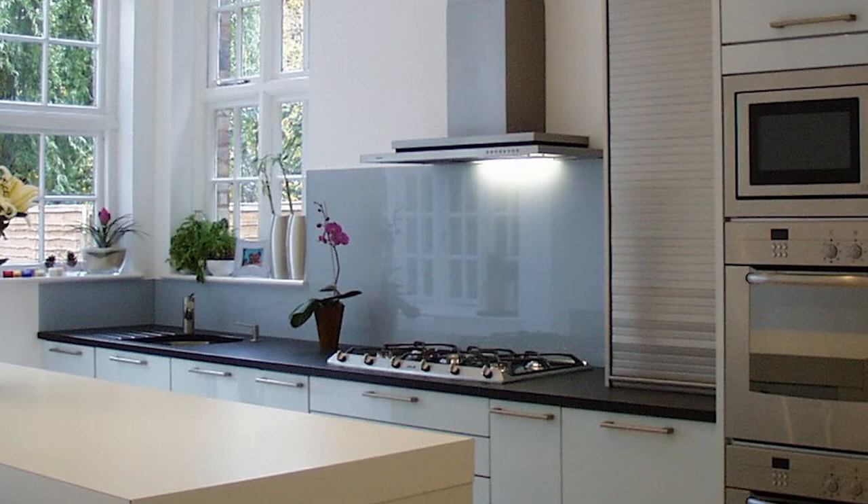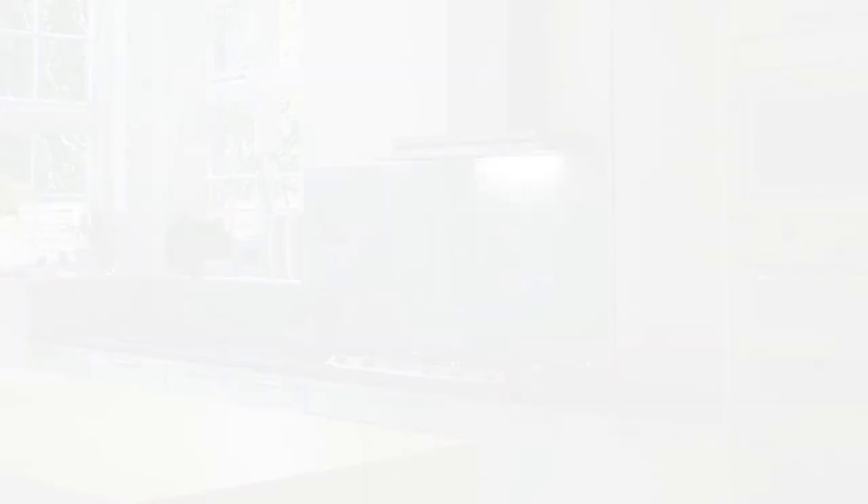Easy to clean, stain, acid and chemical resistant, it's a great way to show off any kitchen.